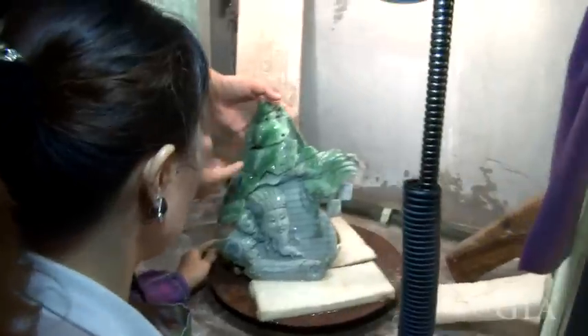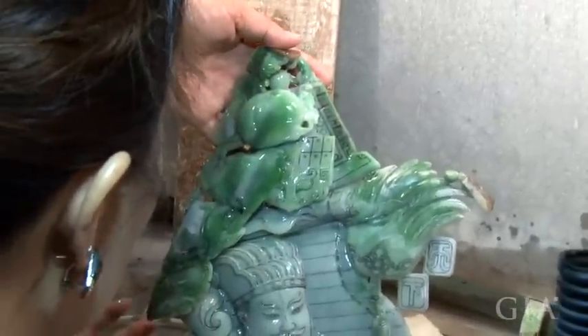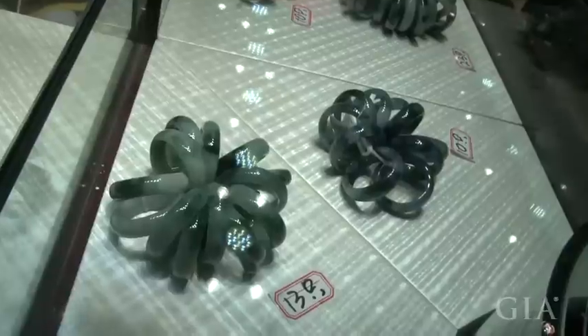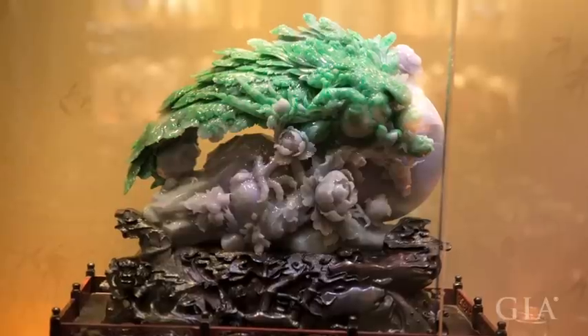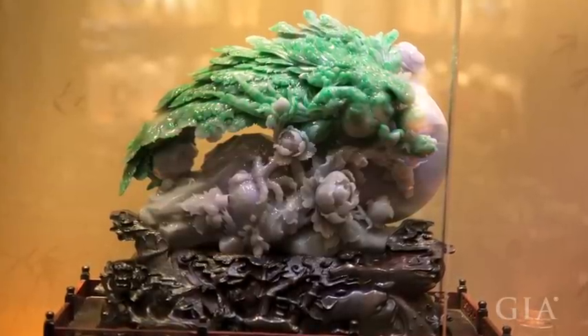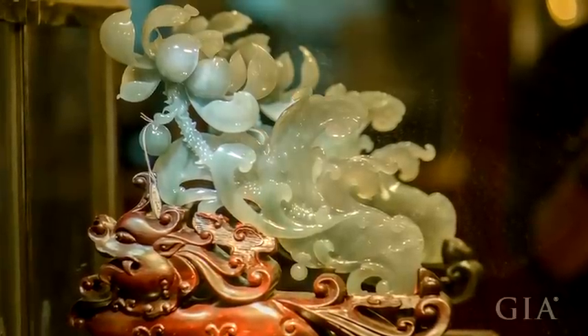This jadeite is very colorful. Jadeite dealers usually make bangles with jadeite that looks like this, and bangles made out of this material can be expensive. The material we use for carving is all very good quality. Other factories are reluctant to do this.